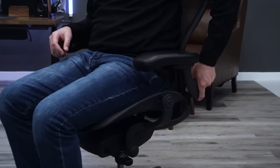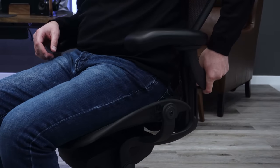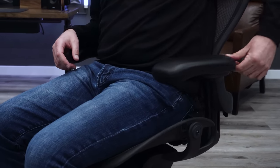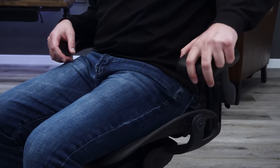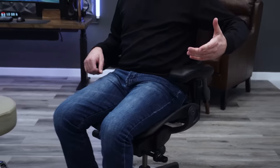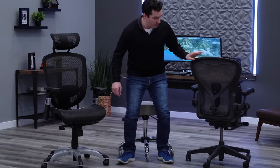The Aeron's armrests are very adjustable — you get three adjustments: height, depth, and pivot, which also serves as a width adjustment. All have good ranges. I haven't found a position where the arms were in the way or couldn't accommodate what I was trying to do. Definitely one of my favorite sets of armrests on any chair.